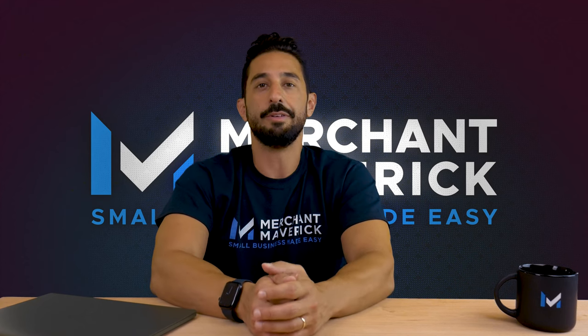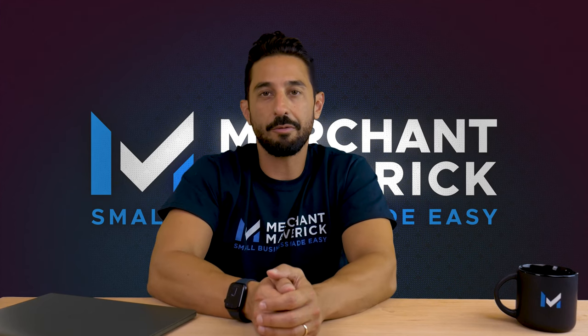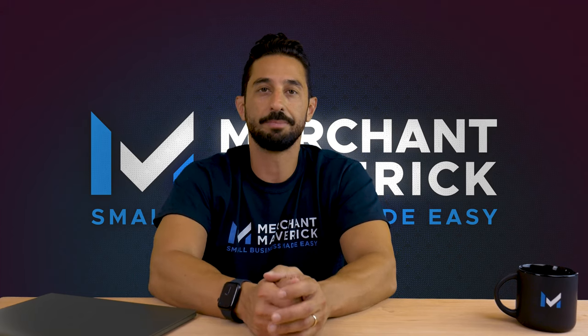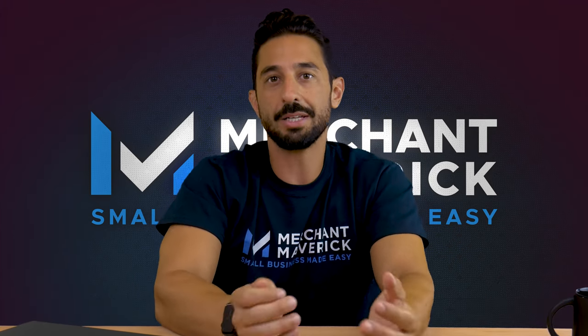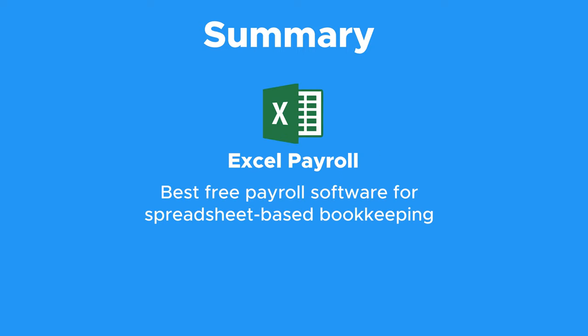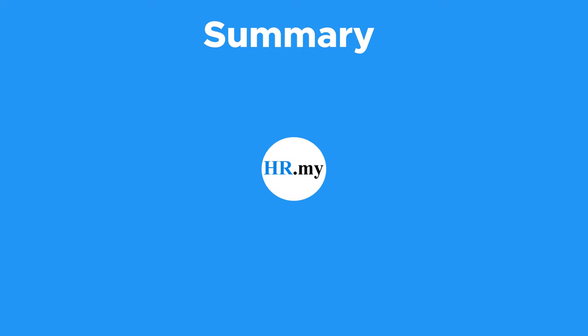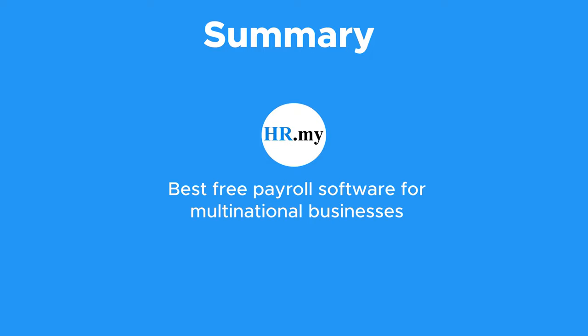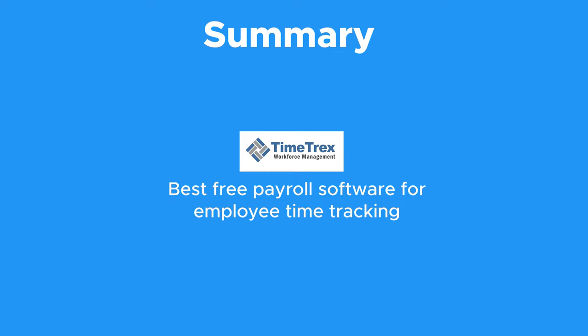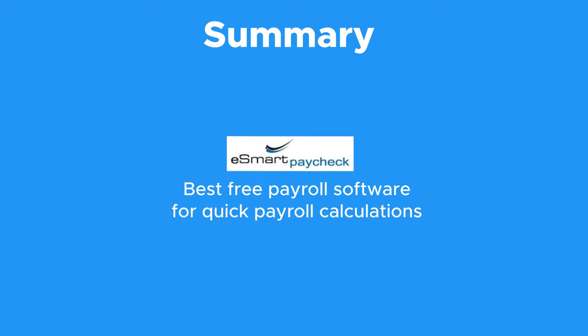However, the tool may be a good fit for businesses who are new to payroll software and want to try out a basic tool before jumping into a robust solution. So those are our choices for the best free payroll software for small businesses. In summary, we think Payroll for Free is the best free payroll software with ample features, Excel Payroll is best for spreadsheet-based bookkeeping, HR.my is best for multinational businesses, TimeTracks is best for employee time tracking, and eSmart Paycheck is best for quick payroll calculations.